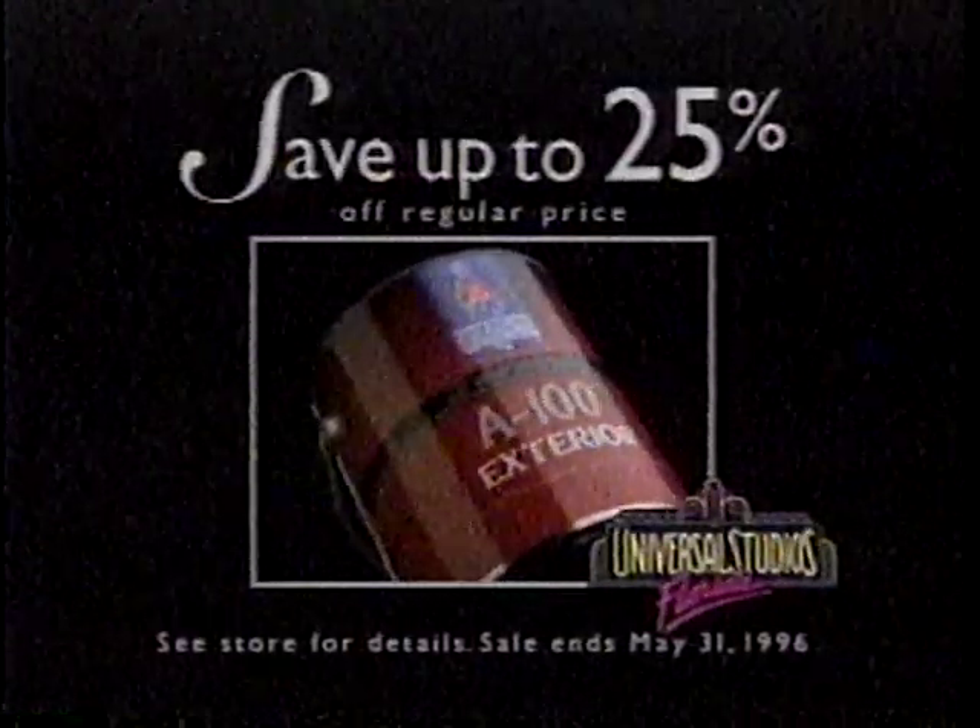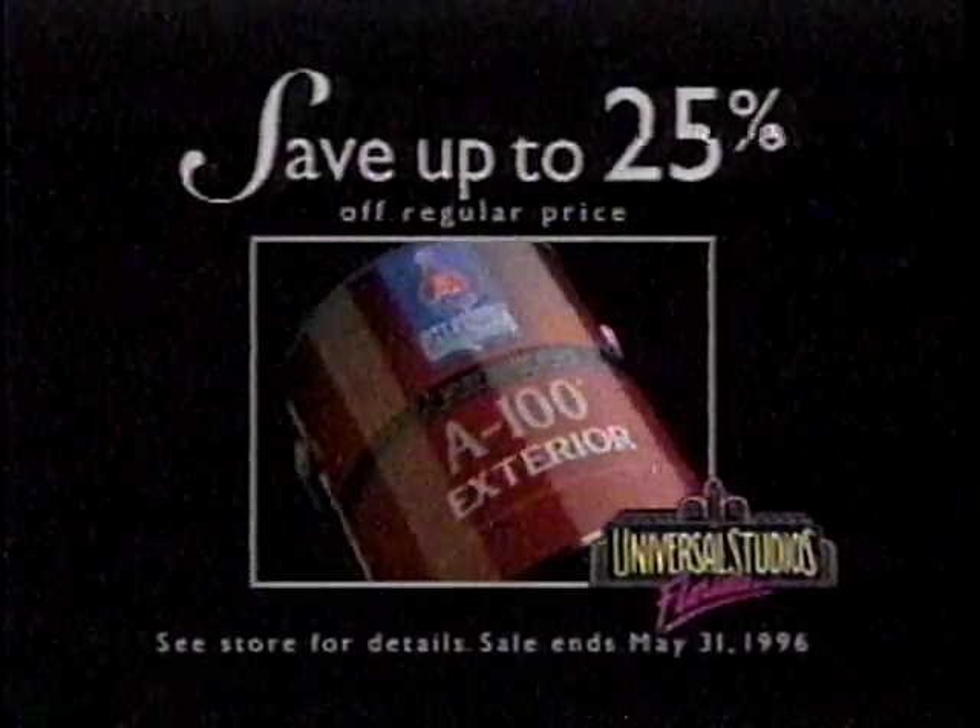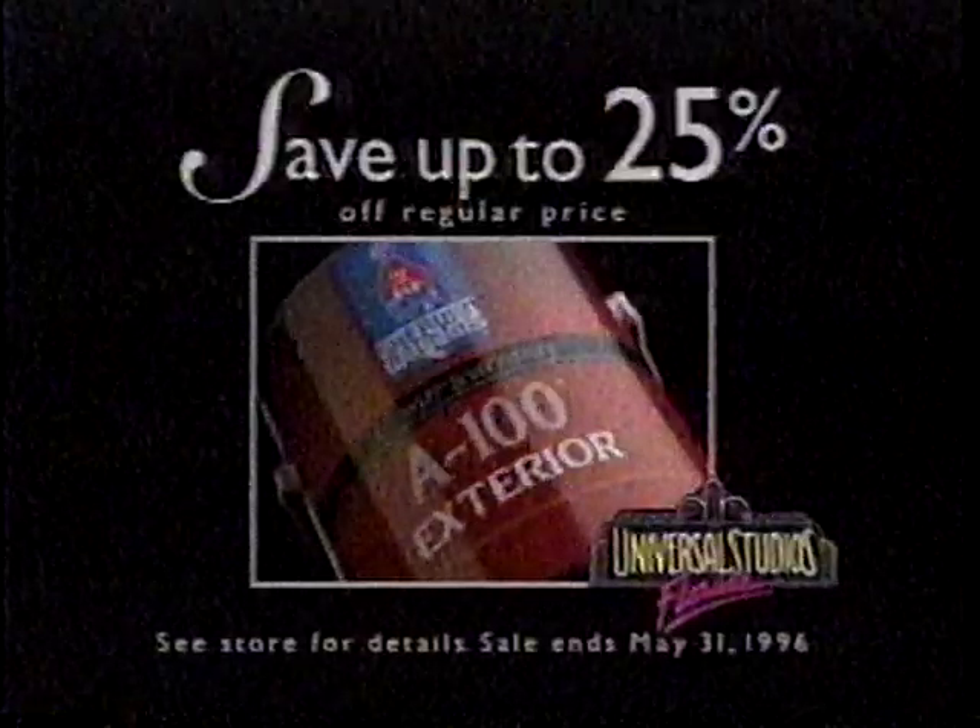Save up to 25% on A100 exterior paint. And register to win a trip for four to Universal Studios, Florida. Sherwin-Williams. Where to get it?